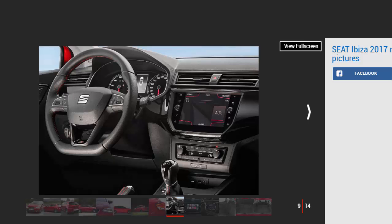The MQB-A0 platform gives the Ibiza a new level of tech for the supermini market, including Apple CarPlay and Android Auto, full LED lights front and rear, wireless phone charging, and pedestrian detection with auto brake. There's also a punchy Beats audio option that's well priced, although most of the tech is sadly on the options list.